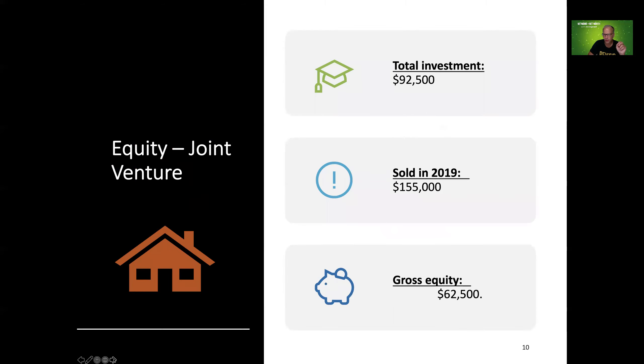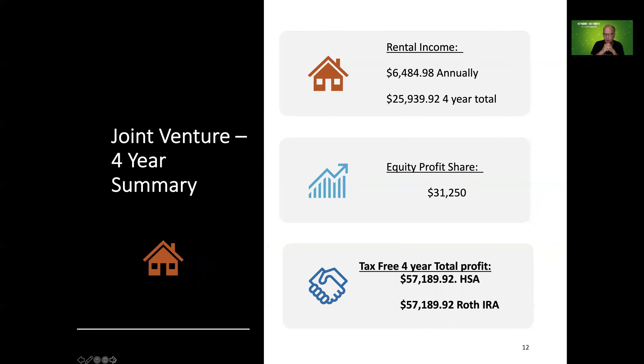I hope you're seeing why I like doing these. My health savings account did not have the $92,000 investment, so it leveraged with equity financing from a Roth IRA. We sold it a year ago for a lot more than we initially thought — we had instant equity but thought it was worth $135,000. The area improved and went up $20,000. We actually sold this exact house for $155,000, creating $62,500 of gross equity. Over the four-year investment that was roughly $26,000 in cash flow; the equity share was $31,000. Total profit: $57,000 for the health savings account, $57,000 for the Roth IRA.